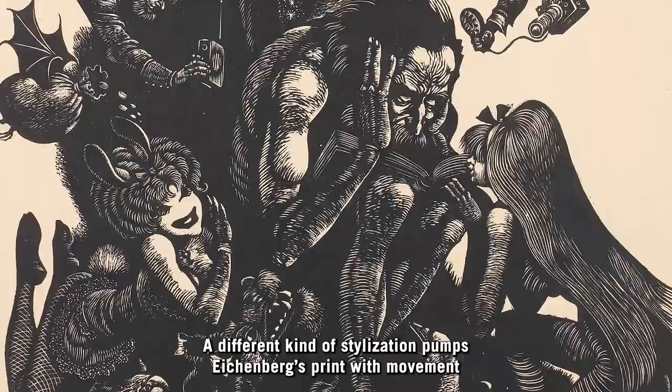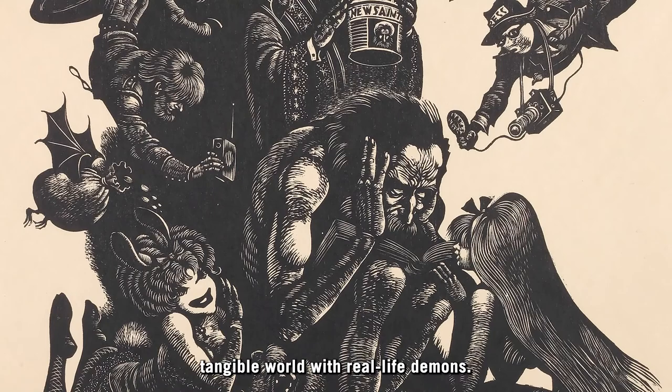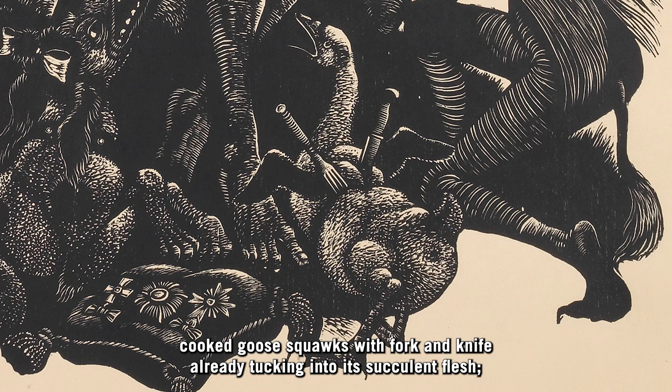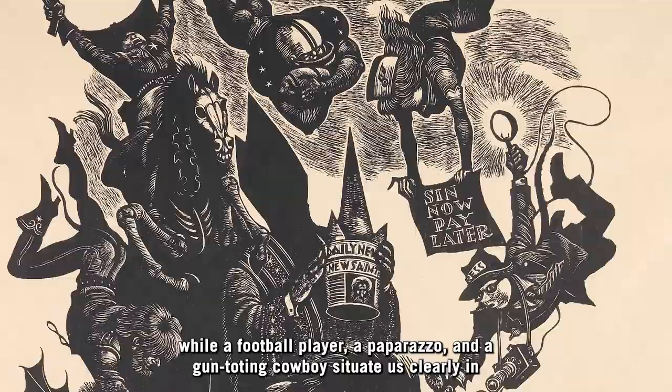A different kind of stylization pumps Eichenberg's print with movement from background to foreground. And rather than the completely fantastical monsters of Schongauer rooted to earth only by the top of a rock formation, Eichenberg links his phantasma to the tangible world with real-life demons: a bag of money with bat wings spitting coins toward the penitent saint, a cooked goose squawking with fork and knife already tucking into its succulent flesh, scantily clad women with tails or bunny ears attempting to seduce or whisper sweet nothings, a shadowy pope feigning to crown Anthony with new glory, while a football player, a paparazzo, and a gun-toting cowboy situate us clearly in contemporary American celebrity culture.